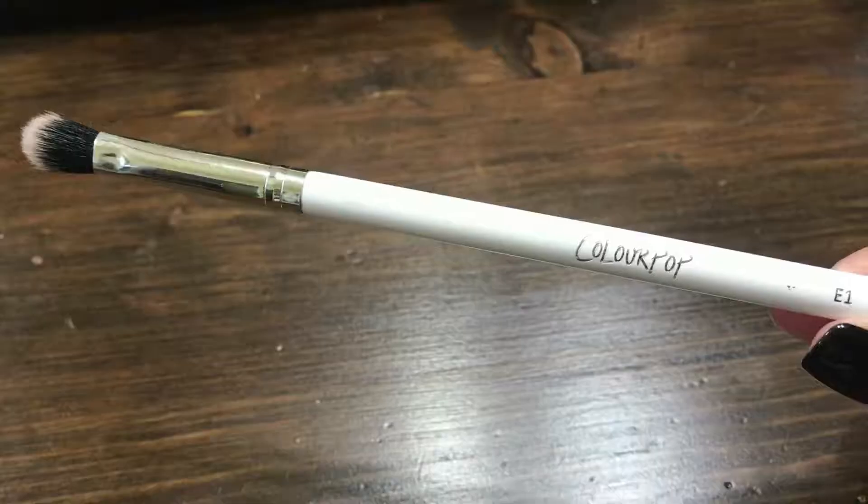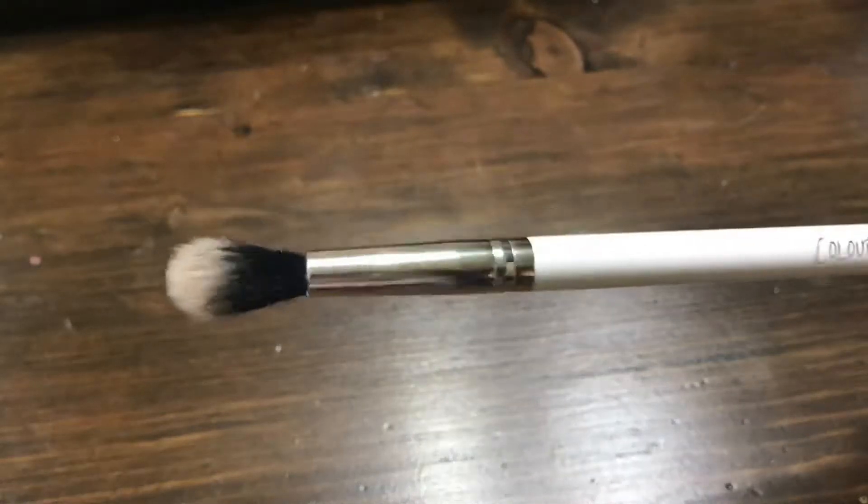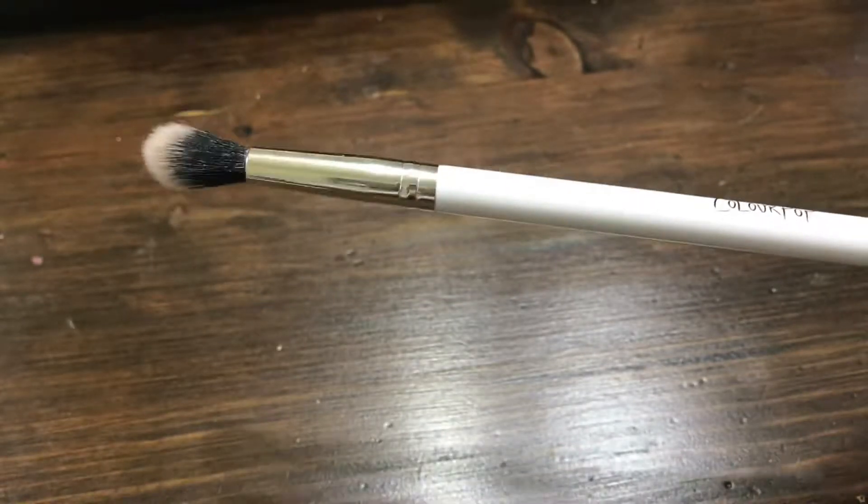Next up are three brushes I got from Colourpop. The first one is the small shader brush — the E1. It can probably be a blending brush, but it's on the smallish side. I even sometimes use this for eyeshadow on the bottom of my eye and just look up and blend it. I also got the E2 brush, which is a bigger blending brush than the smaller one. These are like $6, which is a ridiculously great price. They're not too heavy and it's a perfect blending brush — I have no issues. They're my current favorite.